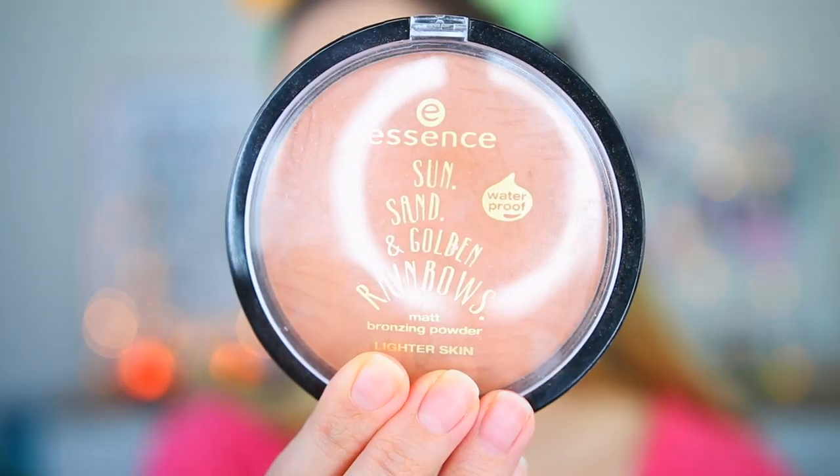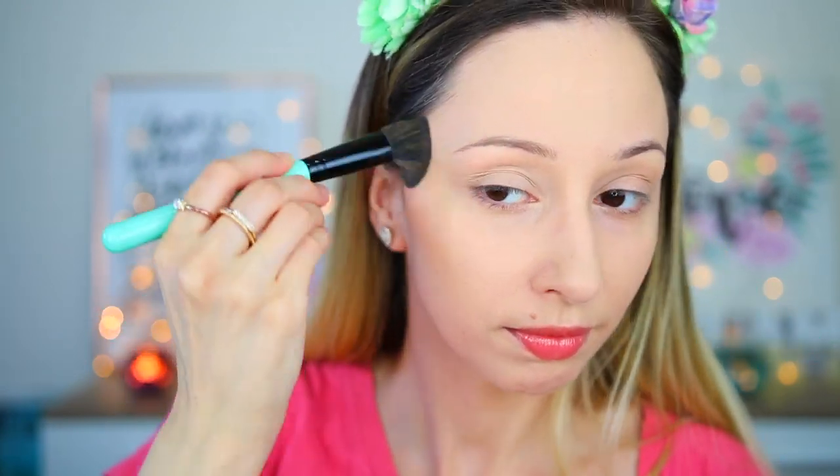I'm blending the creases — it didn't crease much. Before applying the concealer, I put some product on my hand to check for oxidation. It does oxidize, but it's not even one shade darker — a very light change. Next I want to contour, and I'm using the Essence Sun, Sand and Golden Rainbows Matte Bronzing Powder in shade Summer Loving, applied with a BH Cosmetics brush number 3 on the cheekbones, forehead, and jawline.